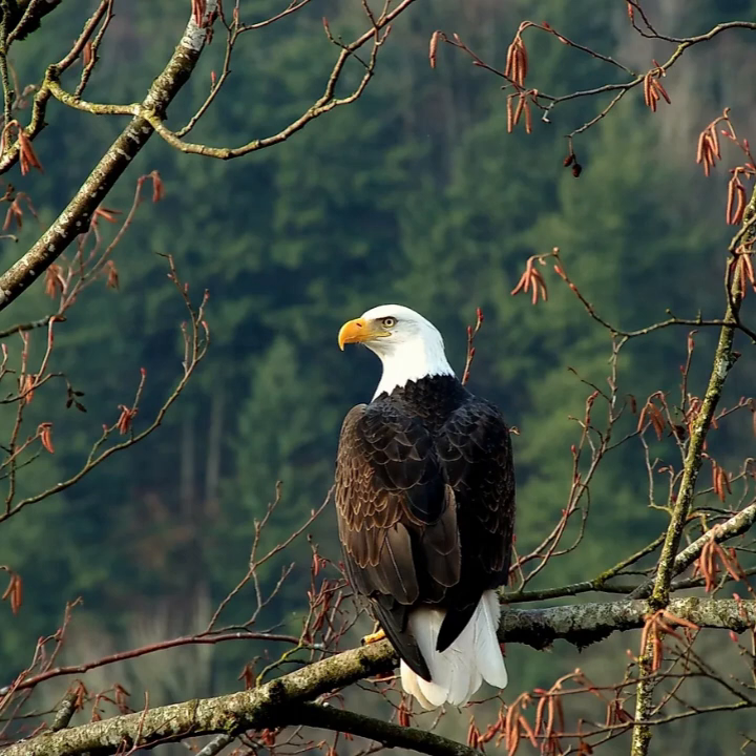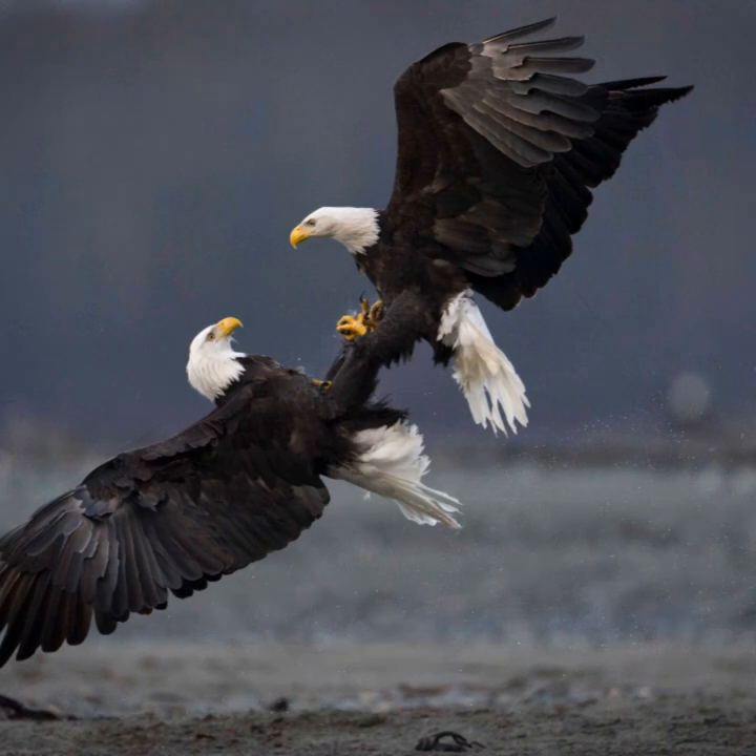Contrary to popular belief, bald eagles have relatively weak, high-pitched, thin vocalizations composed of chirps, whistles, and harsh chatters. They tend to communicate more with wing displays rather than with vocalizations.